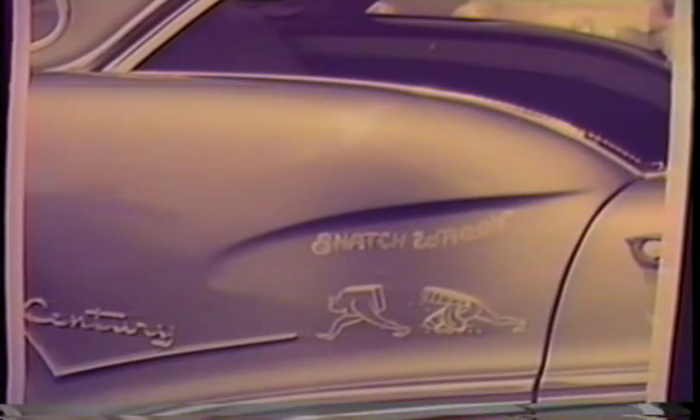I named his Buick the Snatch Wagon with a triple-X rated cartoon. A week later the CHP made him remove it.